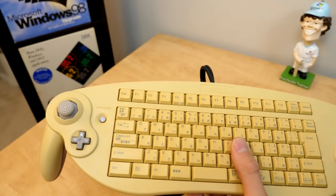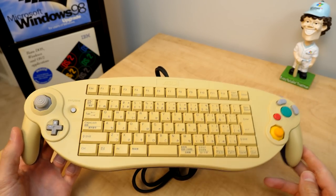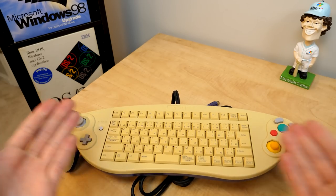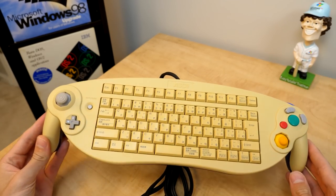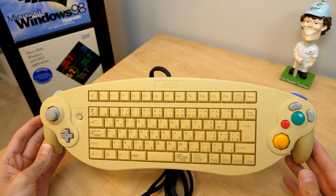Using this definitely takes some getting used to because I'm used to the way that a regular GameCube controller is with all the buttons being much closer together. It's definitely a little bit wonky to use at first, but I've been messing around with it with a couple of GameCube games and it's not really that bad once you get used to it.